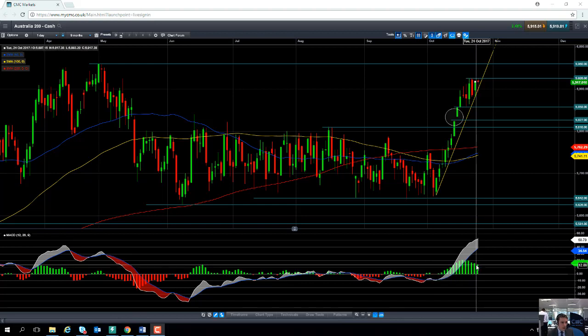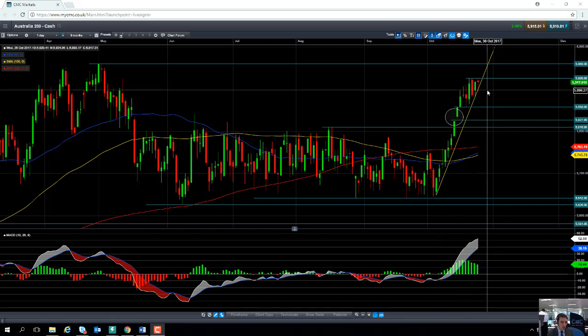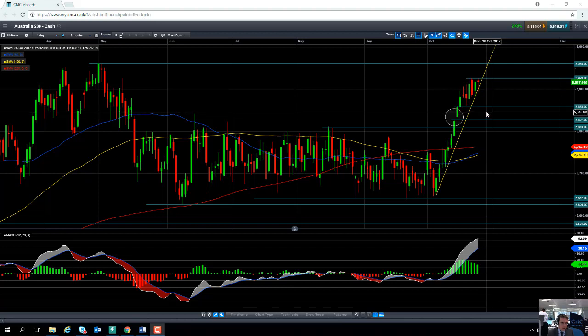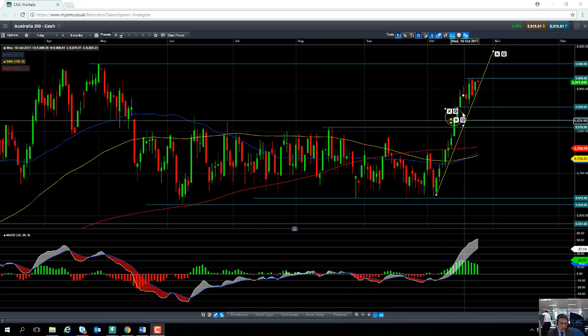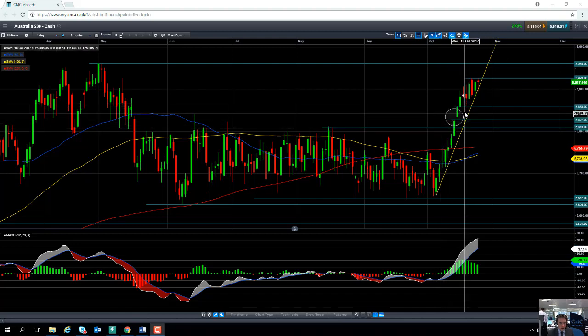Now what does all this mean? It means we could potentially see a bit of a pullback. It's quite a substantial move that we saw in October, so it wouldn't be surprising if the market gave back some of the ground it actually gained. We could head back south towards 5858, or even perhaps down as low as 5827. Notice this gap here that was created at 5827 — there's a possibility that gap is what's called a runaway gap, and they're often found in the middle of a trend, in this case an upward trend.